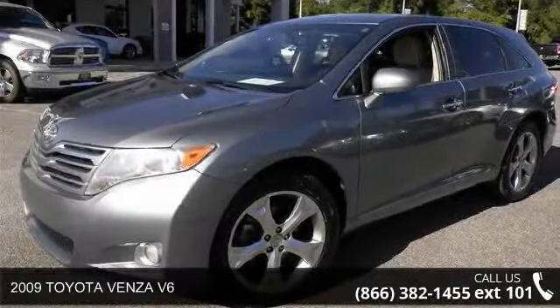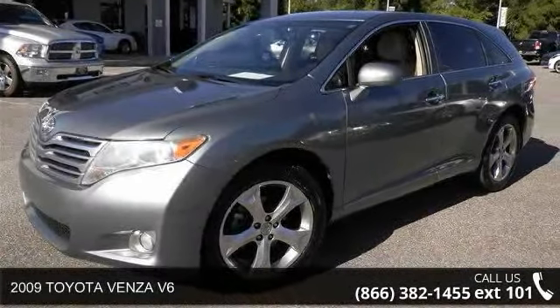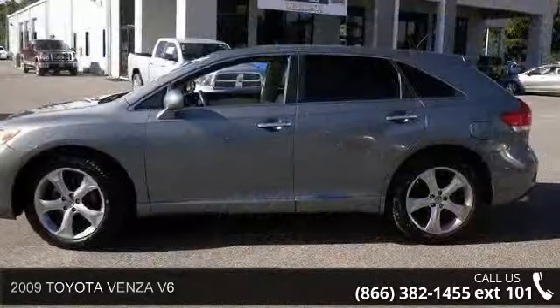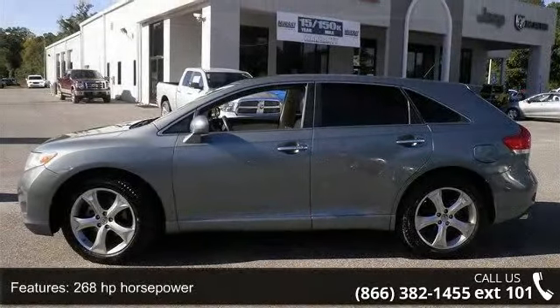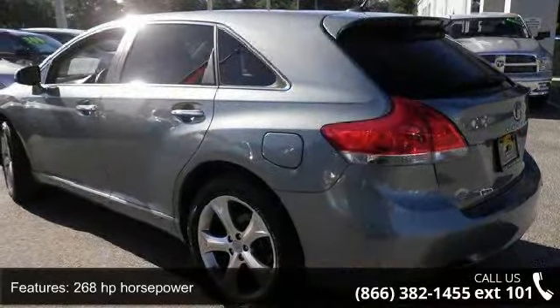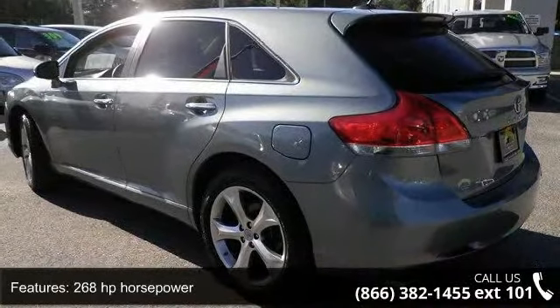Check out this 2009 Toyota Venza. If you are looking for an automobile with great features, look no further. This vehicle comes with a reliable 6-cylinder engine connected to a smooth-shifting automatic transmission.